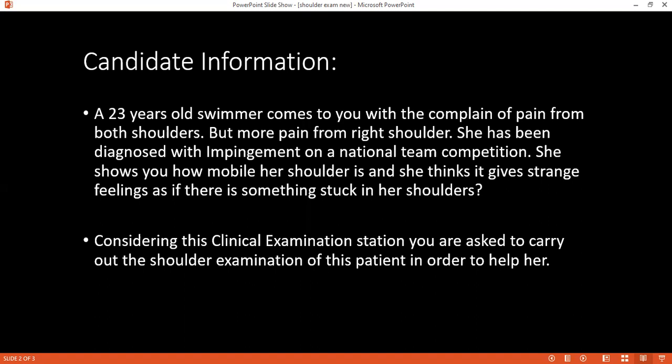I will test for the rotator cuff muscles. I will do the empty can test — abduct the arm to 30 degrees and flex to 30 degrees with the thumb pointing downwards, asking the patient to resist me pushing the hands down. This tests supraspinatus. For infraspinatus, I will ask the patient to do external rotation against resistance. For subscapularis, I will ask the patient to keep the hand behind their back and push it backwards against my hand. For teres minor, I will ask the patient to abduct the arm to 90 degrees and then externally rotate against resistance. After rotator cuff tests, I will do the test for impingement — flex the patient's arm to 90 degrees with the thumb pointing downwards.